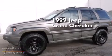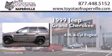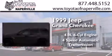This is a 1999 Jeep Grand Cherokee. It features a 4.0-liter six-cylinder engine and a four-speed automatic transmission.